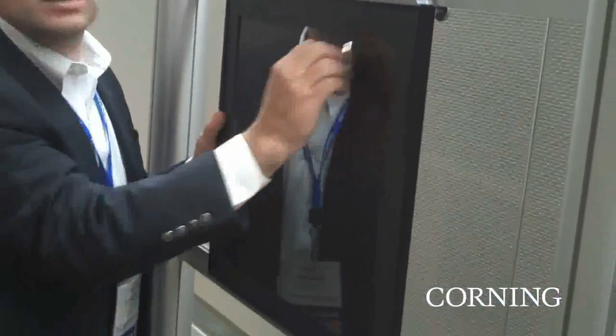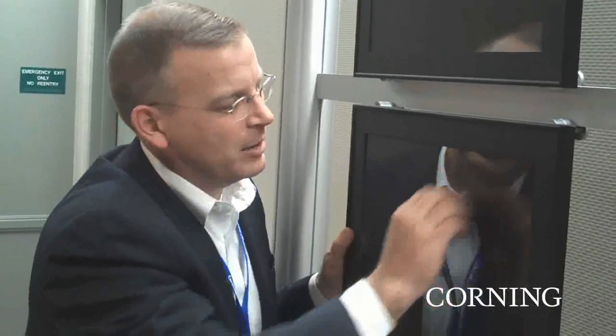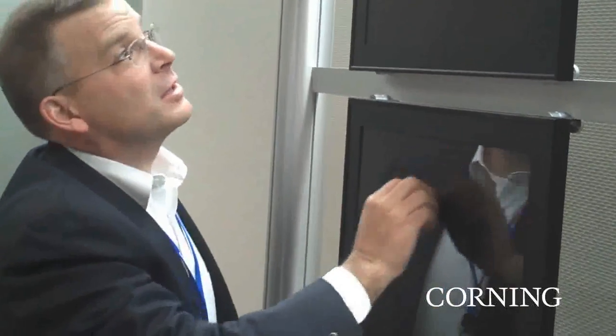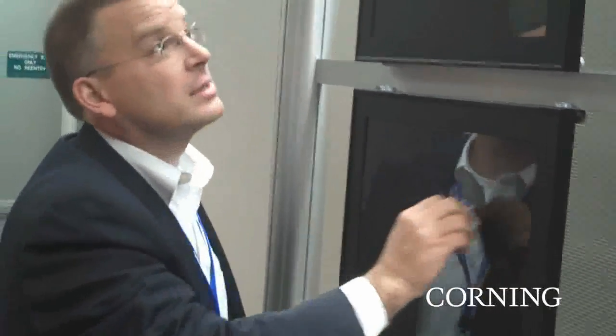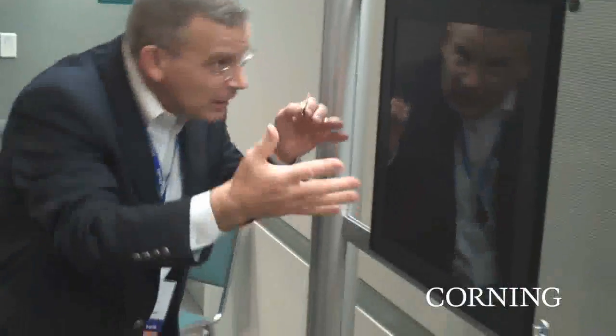And then here's Gorilla Glass. You can't even hear it — you can barely hear that it's catching or grabbing. And just so you know that I am pushing hard on it, you can see the stand moving, so I'm not faking it out here. So that would be a key. If you zoom in, I don't see any scratch, any blemish on the surface there.